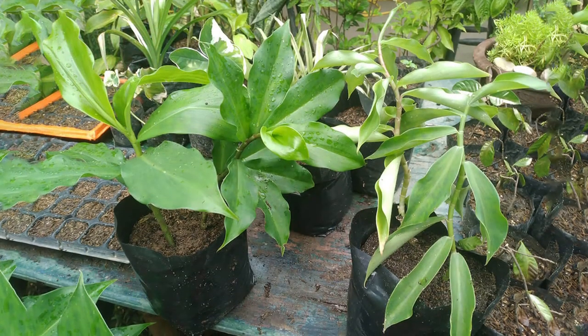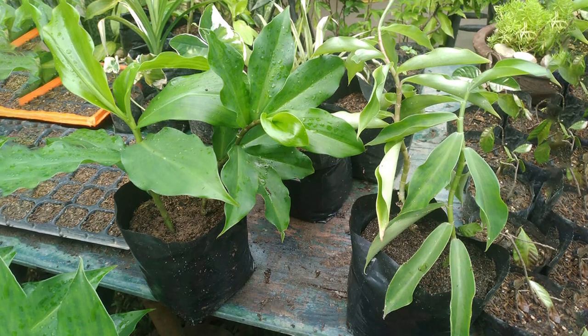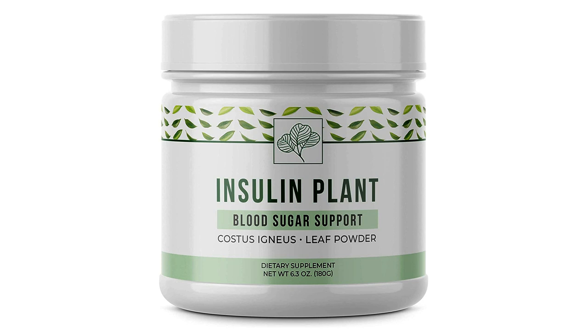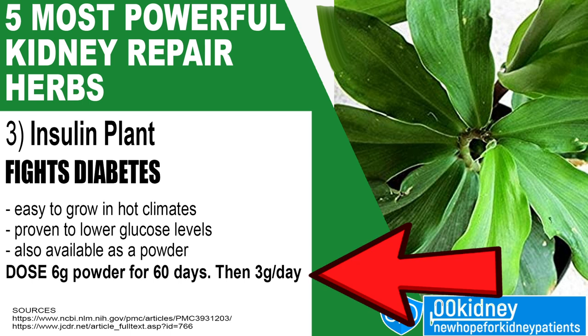You don't really need to grow this plant to benefit from these incredible properties — though you could, especially if you live in India or the hotter parts of the US. But there's an easier way: you can buy the extract, which was used in the studies and for which we have a recommended dosage. Recommended dosage is 6 grams of powder for the first 60 days, then reduce to just 3 grams per day after that.